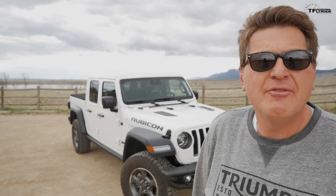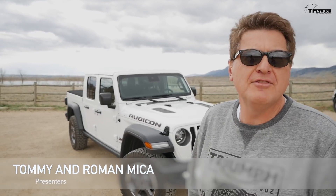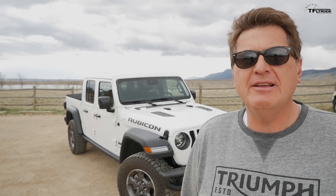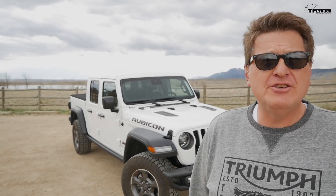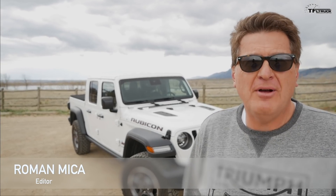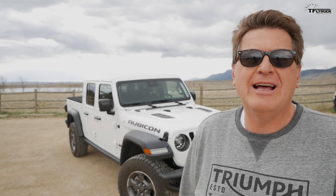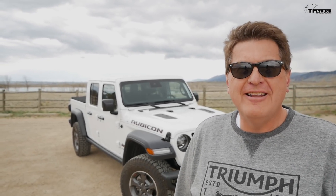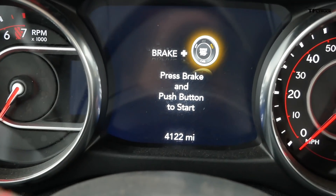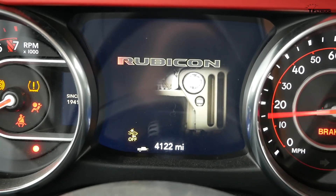Hey guys, behind me of course is the Jeep truck that a lot of you Jeep fans have been waiting for. In this video we're gonna have some fun with Tommy behind the camera — we're gonna show you the top 10 cool features and hidden Easter eggs in this one. I think you'll be surprised because Jeep has gone out of their way to make this a fun and Easter egg-full Gladiator.